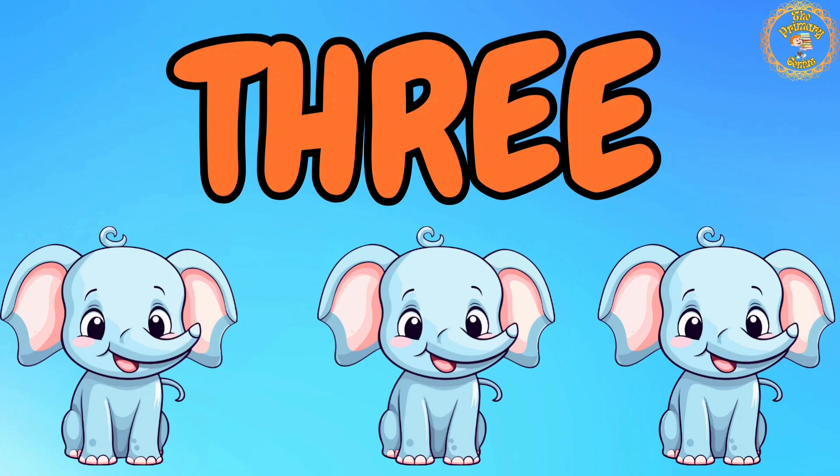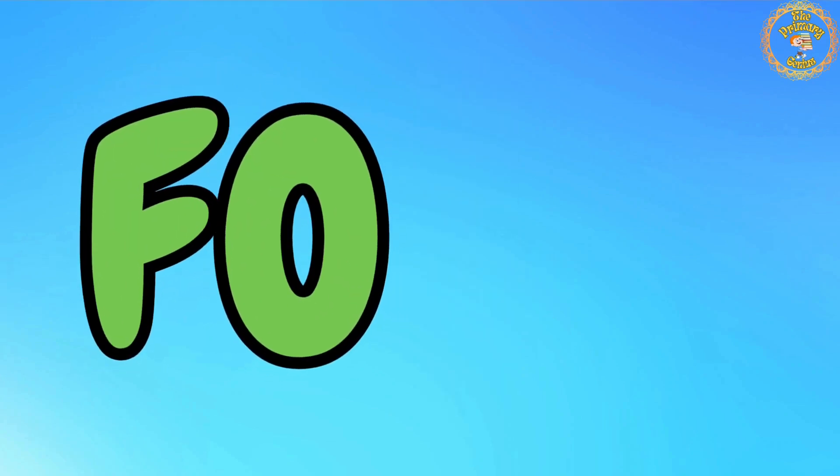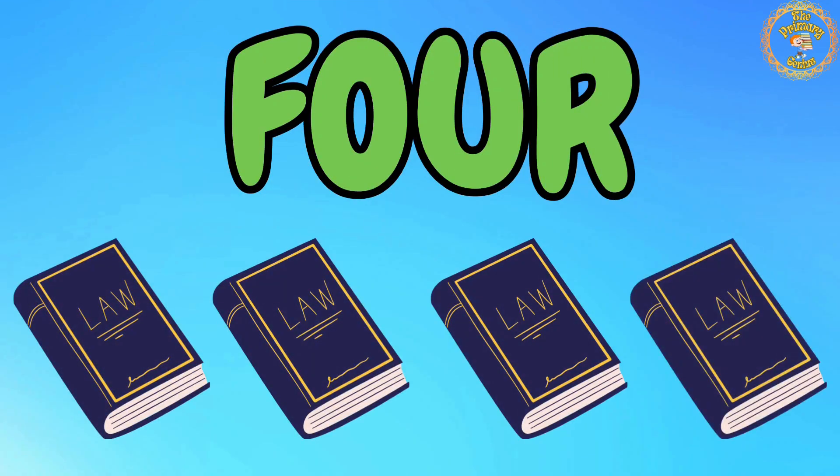You are doing amazing. Now, let's move on to the number 4. Say with me: F, O, U, R. 4. Let's count with me: 1, 2, 3, 4. We have 4 books. Great job, kids.